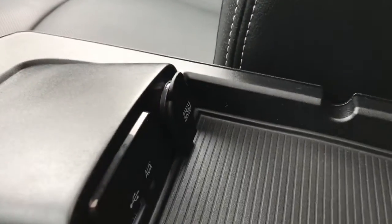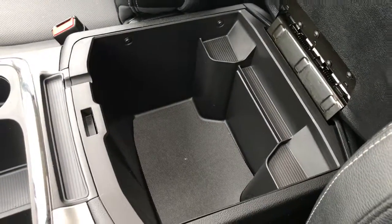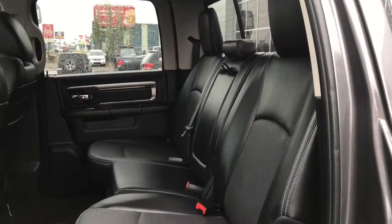You also have dedicated buttons for tow mode, heated seats, cooled seats, and heated steering wheel. The center console has two compartments in the top half — in there you have your auxiliary and USB plug-ins — and in the bottom half there is tons and tons of storage.